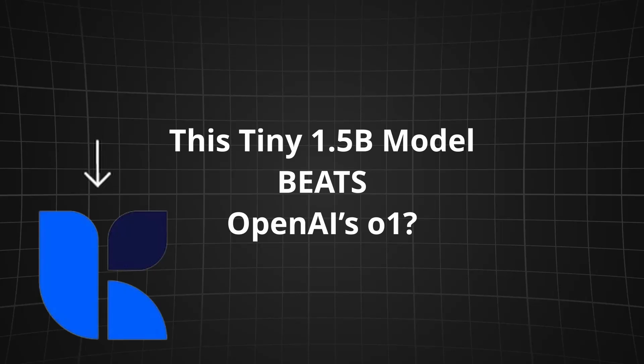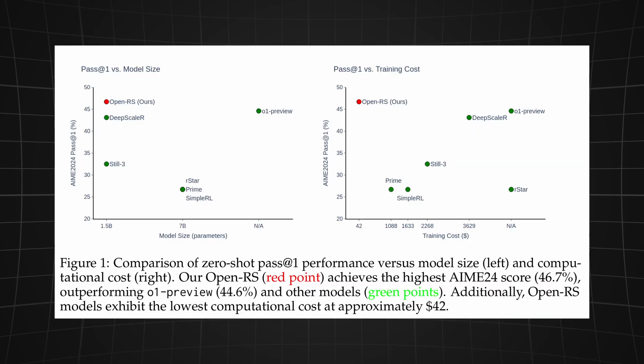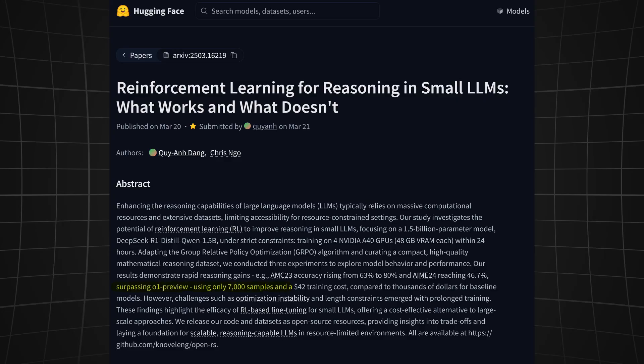Big news just dropped in the AI world: a 1.5 billion parameter model just beat OpenAI's o1 preview at math — and it was trained on a $42 budget. Let's break down how they did it and test if it's really that good.